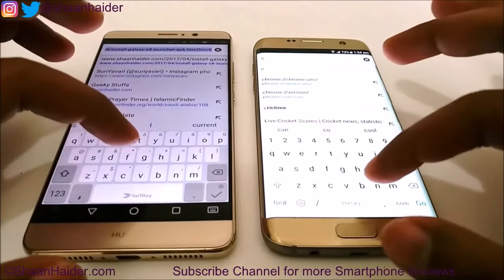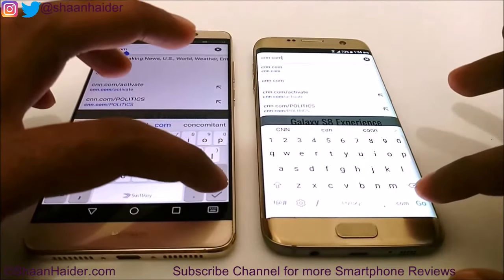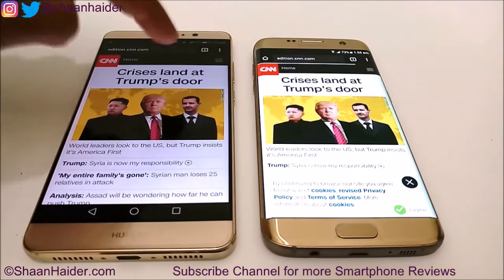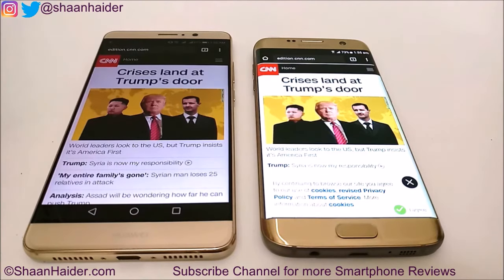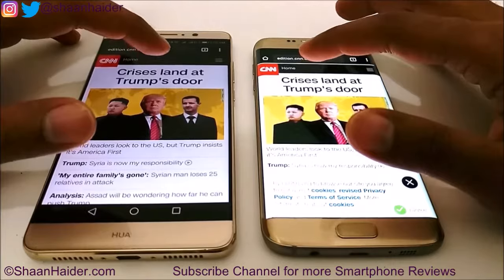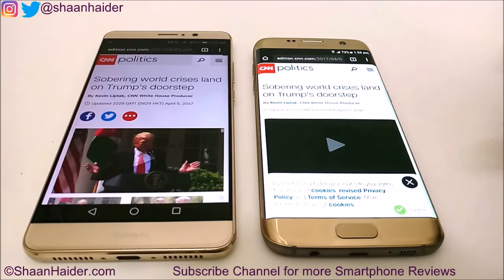Let's browse CNN.com and see if we see any variation. Huawei Mate 9 is faster once again — it finished loading while S7 Edge is still loading, as you can see the progress bar. Samsung Galaxy S7 Edge performed poorer than Huawei Mate 9 in loading the web page. Let's browse one internal page on CNN.com as well. Once again Mate 9 performed better than the S7 Edge.